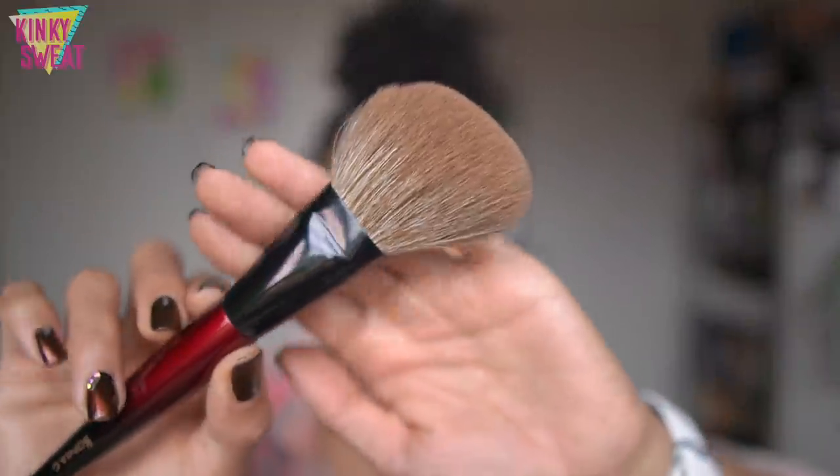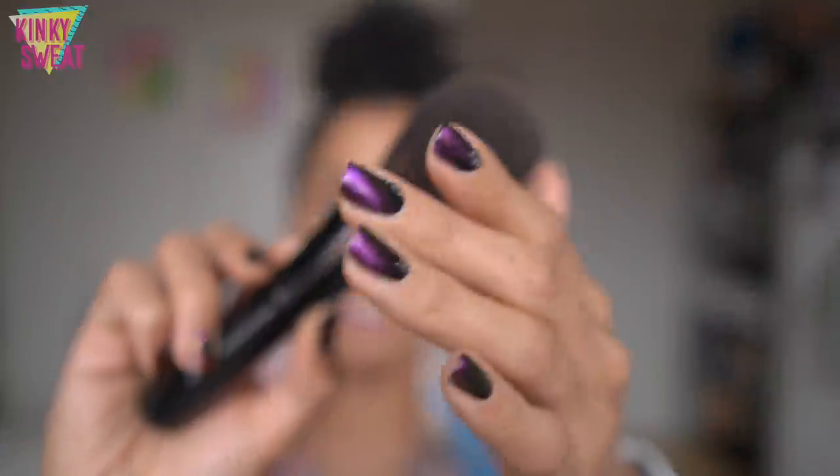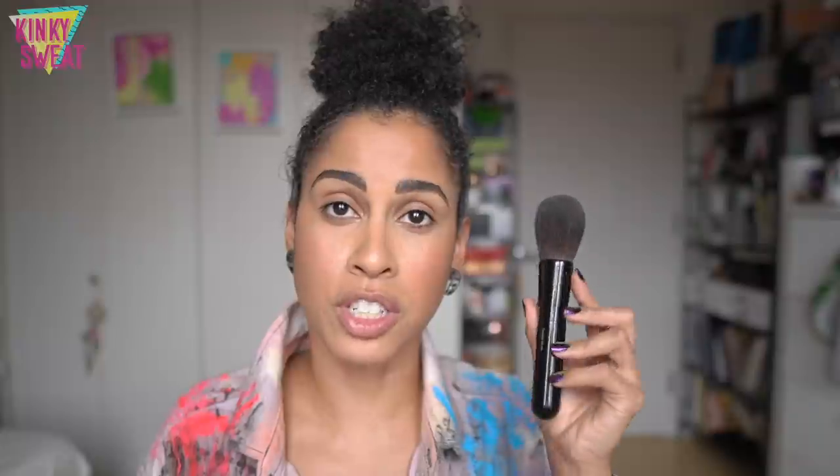Another brush that might be more suitable for a softer powder texture is the classic Face Pro — it has a little more splay, a little more movement. Even the Chikohoro Z9, classic. This is made out of gray squirrel. Gray squirrel is softer than Saikoho goat. It will not pick up as much product and will leave behind a more natural finish. Also ideal for buffing as it is very silky soft on the skin and will not disturb your makeup.